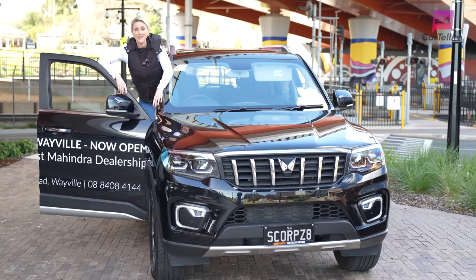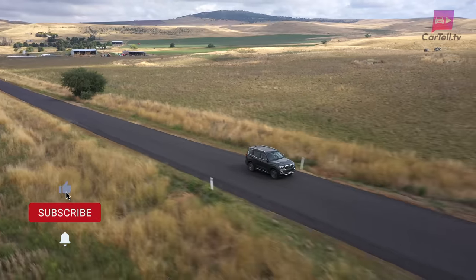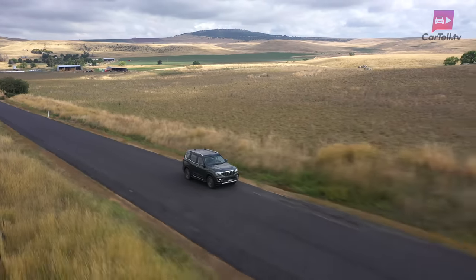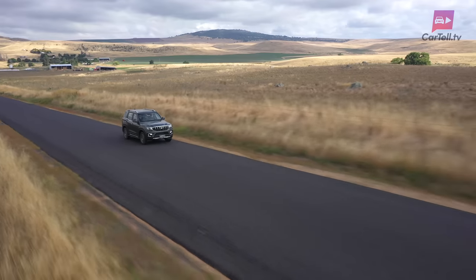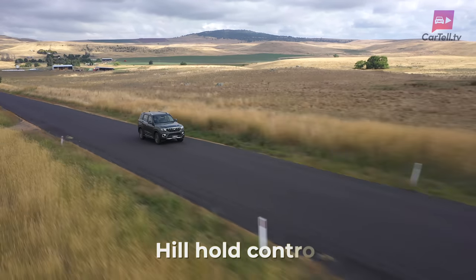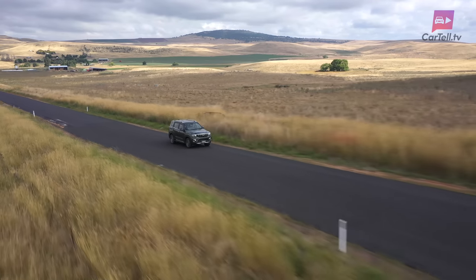There is a lot of impressive safety tech in the 2023 Scorpio. It is the first body-on-frame SUV to secure a five-star rating in the Global New Car Assessment Program (GNCAP) new crash test protocols. Additional safety features include electronic stability control, side head protection airbag fitment, and hill hold control and hill descent control, adding to the Scorpio's impressive safety credentials.